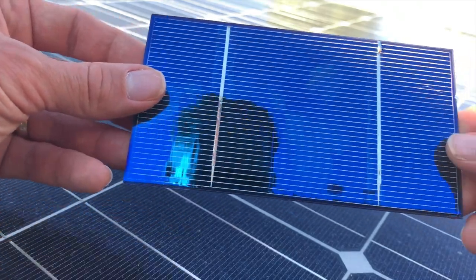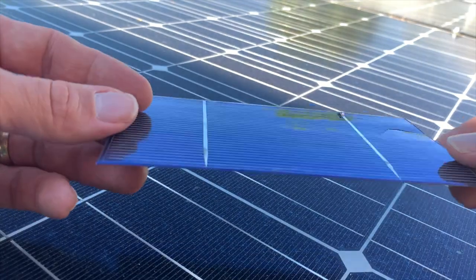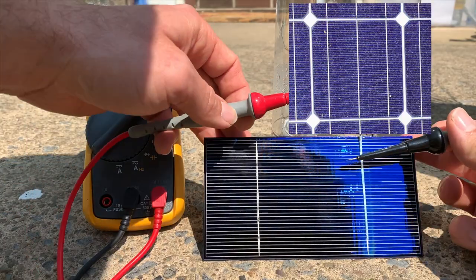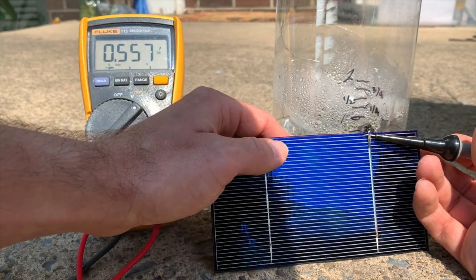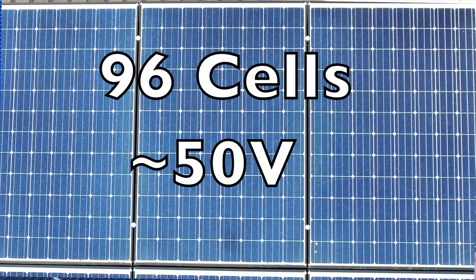Here's a solar cell that never made it into a panel — you can see it's very thin. The way it works is sunlight hits the top, photons knock electrons free, and you get an electric current. Most solar cells produce about half a volt, as you can see on my multimeter. The negative leads are on the front and the positive leads are on the back. For my Panasonic panels with 96 cells, that gives a voltage of around 50 volts.